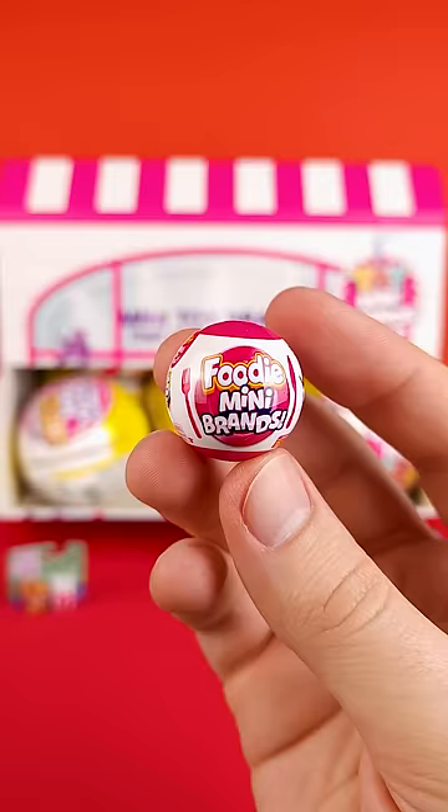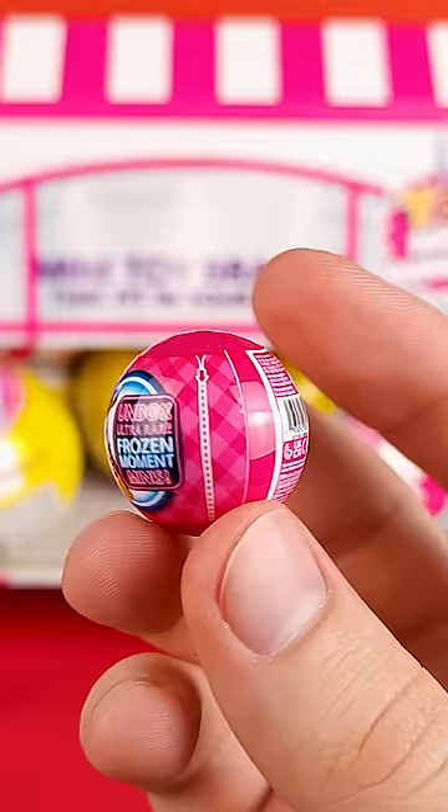Pod number 4 has a miniature Foodie Mini Brands capsule. This is one of my favorite series and I'm so glad I got this miniature version of it.